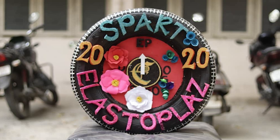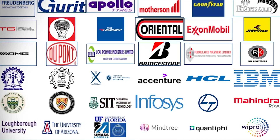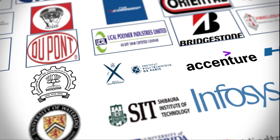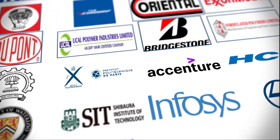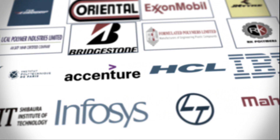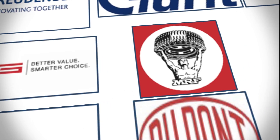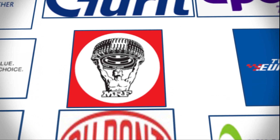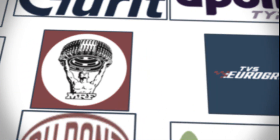We also have a strong network of alumni who support students facing financial difficulties. Our seniors are well placed in eminent positions in IT companies like Mahindra, Accenture, IBM, Wipro, Infosys, HCL, and L&T, as well as core companies like CEAT Tires, JK Tires, ExxonMobil, Apollo Tires, MRF, TVS Tires, Goodyear, Michelin, Bridgestone, and so on.